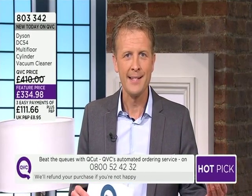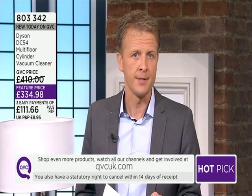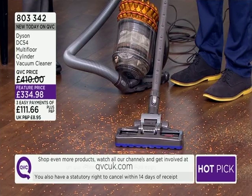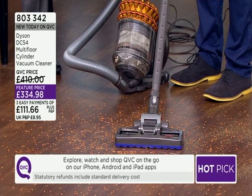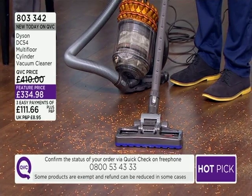Here we are with another Dyson hot pick. Dyson is a pedigree when it comes to technology and engineering — multi-award-winning the world over. Alex is here, great to have your company. Today's special value is a sensational offer. Whether you're a cylinder vac person, this is for you right now: the multi-floor cylinder vacuum cleaner from Dyson. Feature price: £334.98.